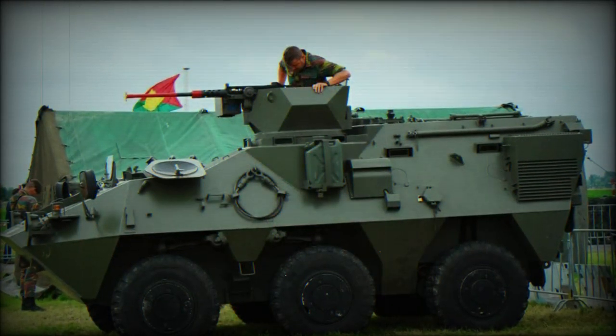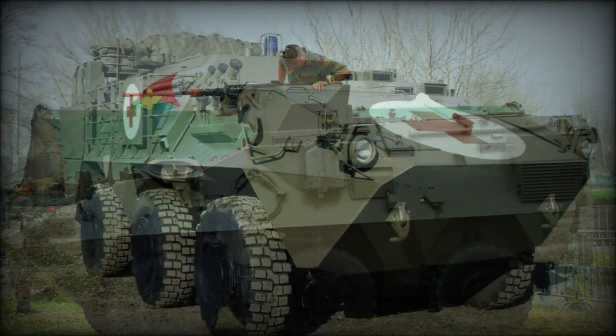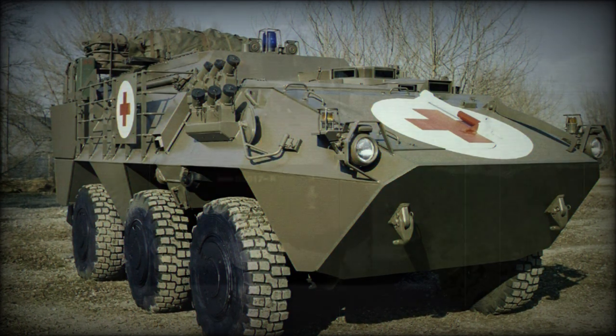The base model Panda APC does not have a turret, although firing ports for the occupants' weapons can be provided in the hull sides, while two doors for the passengers are provided at the rear. There are also roof hatches.